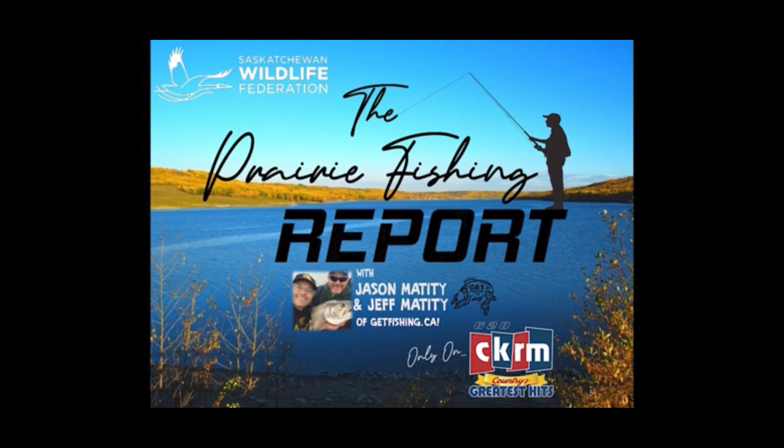Each year, the SWF supports the stocking of over 10 million fish in Saskatchewan, manages 300,000 acres of critical wildlife habitat, and annually provides education to 25,000 youths and adults.